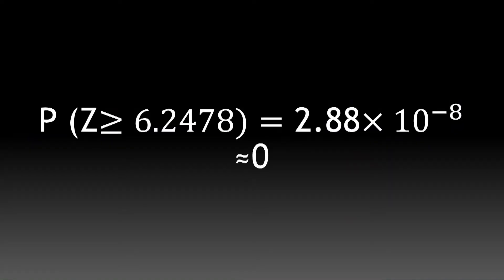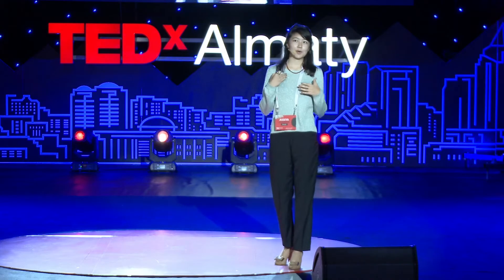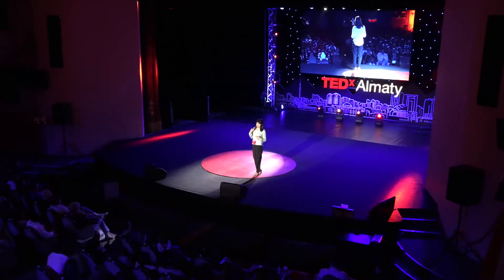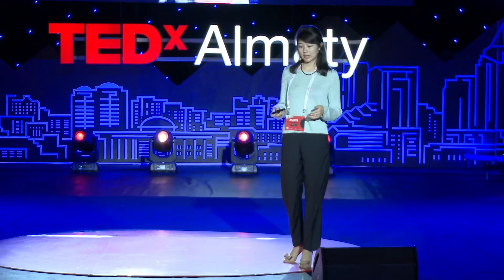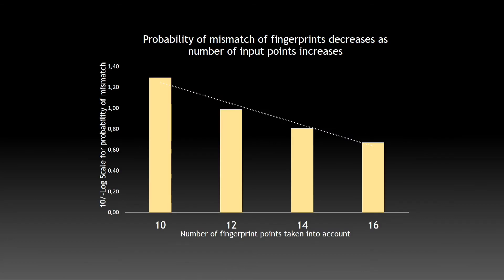But it does not mean that fingerprints are absolutely unique. Because if the world population exceeds a certain value, then the similarity increases, and the probability of mismatch also increases. So it's not impossible for two different people to share the same fingerprint under certain conditions. When we take 12 minutia points, the probability is very close to zero. But when we take even more parameters into account — up to 16, 22, and more minutia points — the probability of mismatch tends to decrease, as seen on this graph.